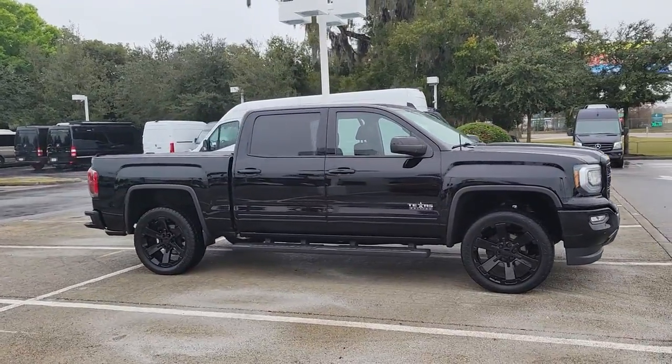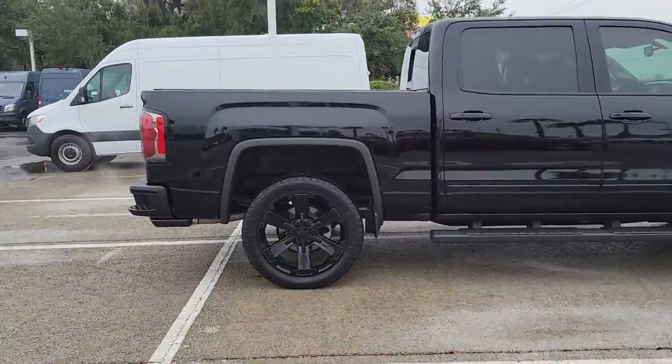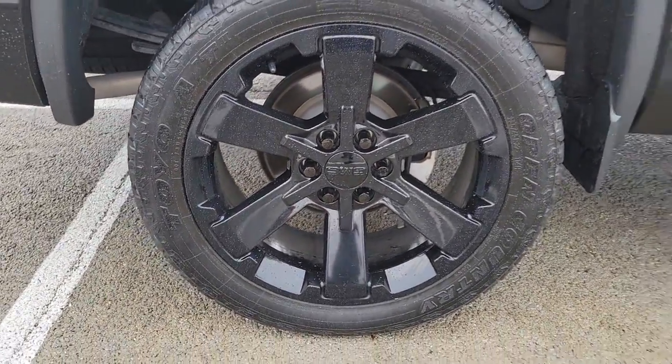This could be the car for you. The 2017 GMC Sierra. This vehicle still has fewer than 50,000 miles on the clock, so it won't last long.